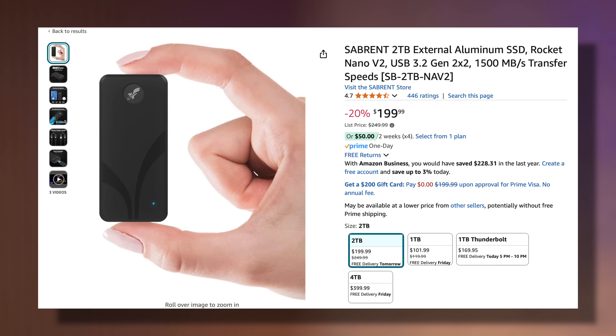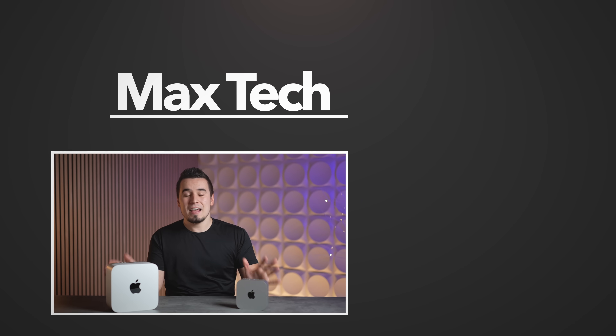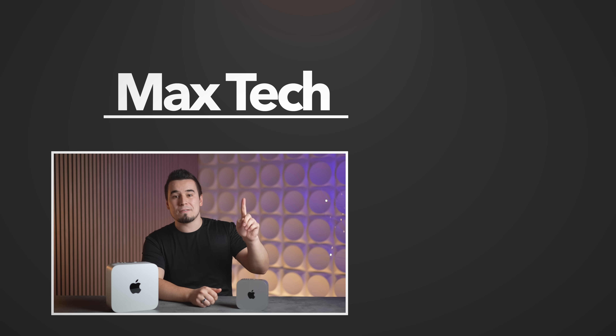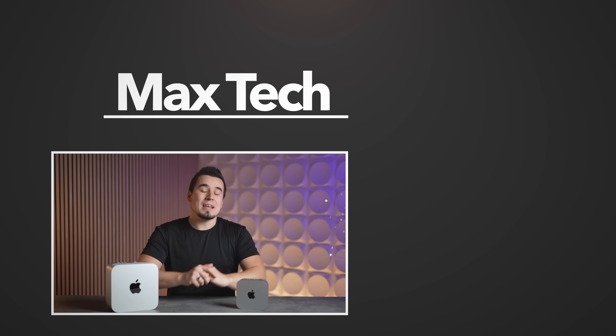Shocking value — you can get four of these for the same price as a Mac Studio, which blows my mind. Don't forget, if you're worried about storage, the Sabrent SSD is a great deal — link below. Hopefully you enjoyed this video. Buy the M4 Mac Mini — you're not going to regret it. Thanks for watching, subscribe above because we've got more tests coming.